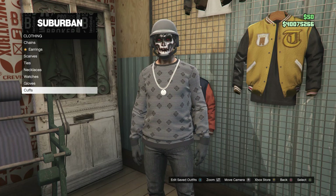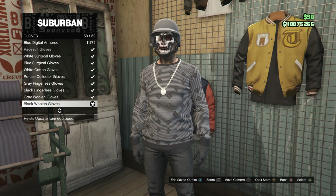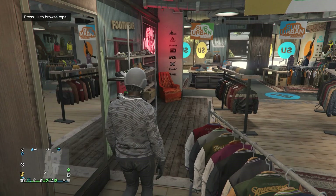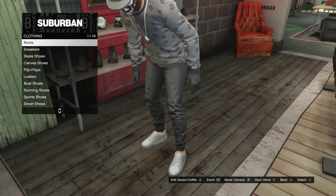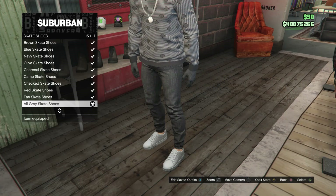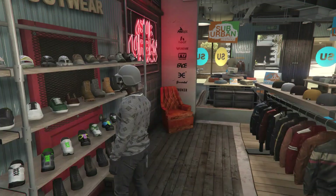After you guys do have the chain, go ahead and scroll down to the gloves, and you're just going to be buying the black woolen gloves, which is on slot 58. Now that you guys do have your accessories, head over here to the shoes. Once you guys get to the shoes, go ahead and scroll down to skate shoes, which is on slot 3, and you guys can just go ahead and buy the all gray skate shoes, which is on slot 15.